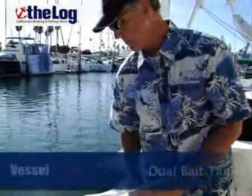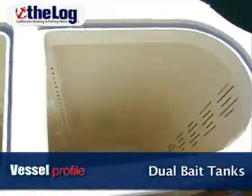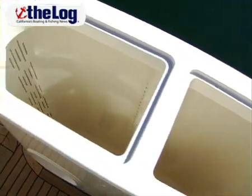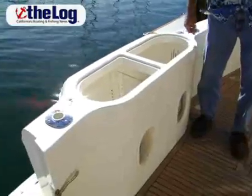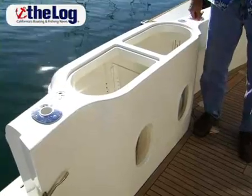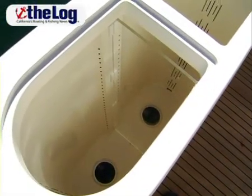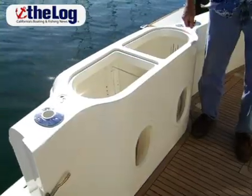We have a dual bait tank system here which will hold three scoops of bait, or a scoop and a half per side. You can use the tank as one unit because there's a divider in it, and the divider is removable so if you want to use two different types of bait you can keep them separated.